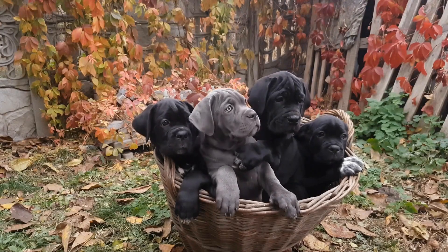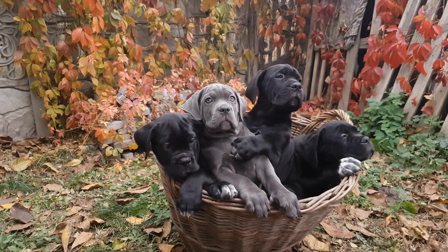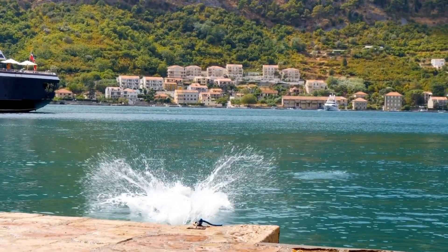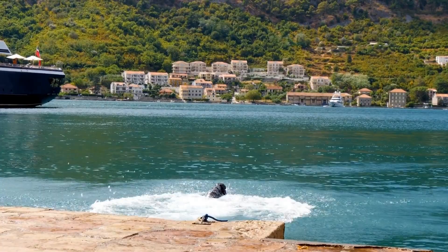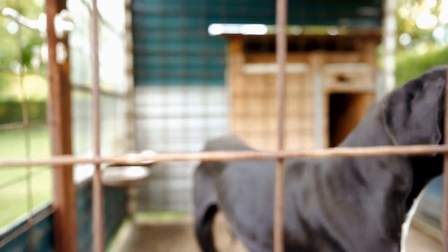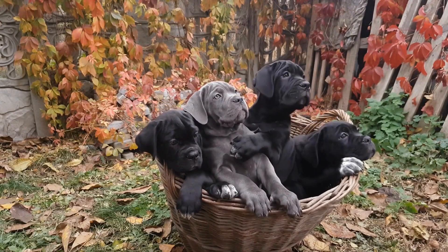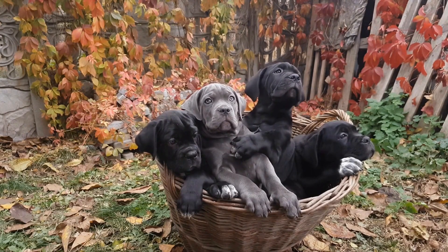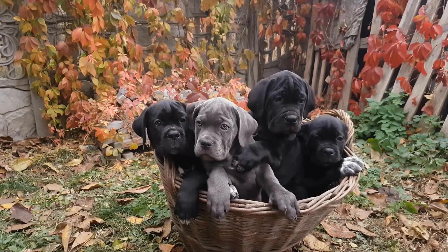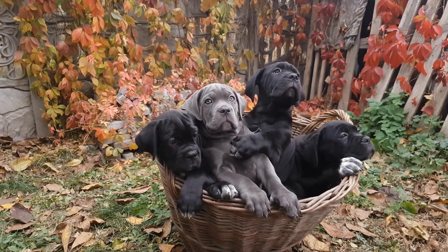Conclusion. Traveling with your Great Dane can be a memorable experience if the necessary safety measures are taken. Always remember to choose the right crate or harness, secure it firmly, and provide comfort inside the car. Take regular breaks, offer water, and acclimate your dog to car rides gradually. Ensure proper ventilation and temperature control, securely store loose objects, and minimize distractions to guarantee a safe journey for your beloved Great Dane. By following these guidelines, you can enjoy your car travel adventures with your Great Dane stress-free.